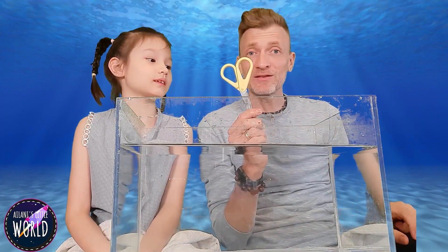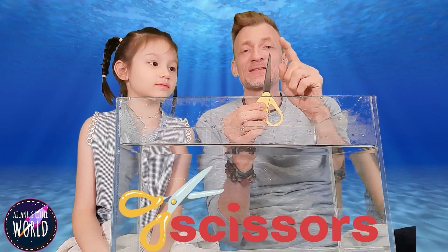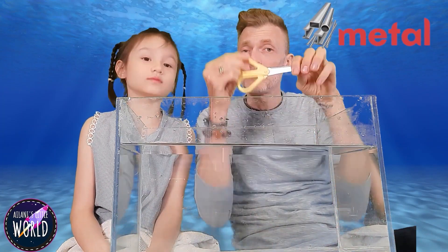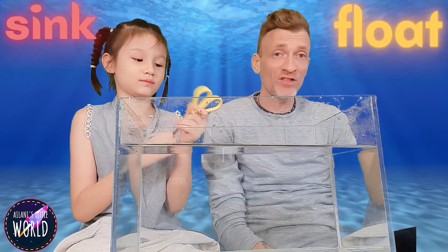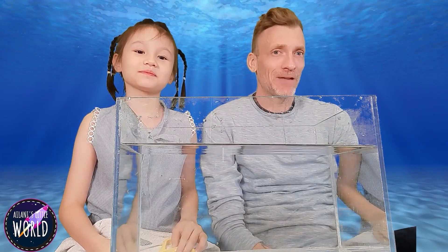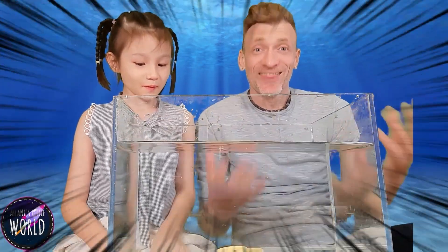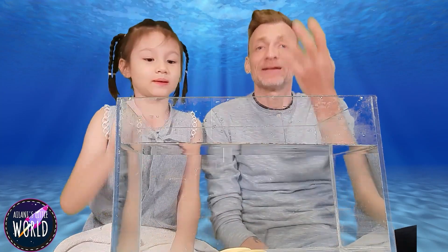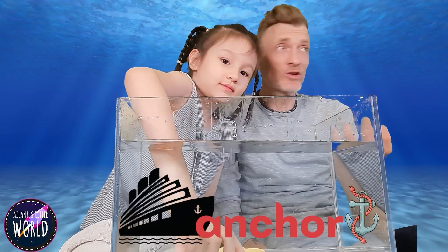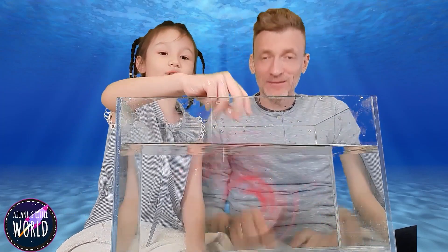Now let me introduce this one — scissors. These scissors are special because the top is made from metal, but the bottom is made from plastic. Do you think they are going to sink or float? They are definitely going to sink. They sink! Why do you think they sink? Because the metal could hold down the plastic, since the plastic is not very heavy. But the metal is really heavy and it's going to pull it down, kind of like an anchor holds a boat in place. Sometimes boats are made of plastic.